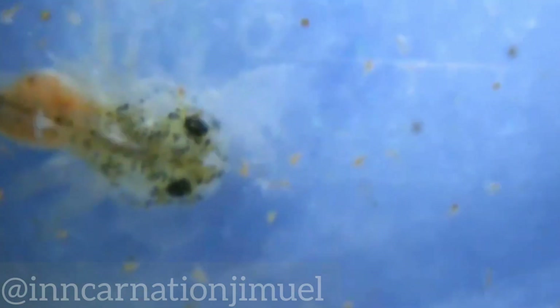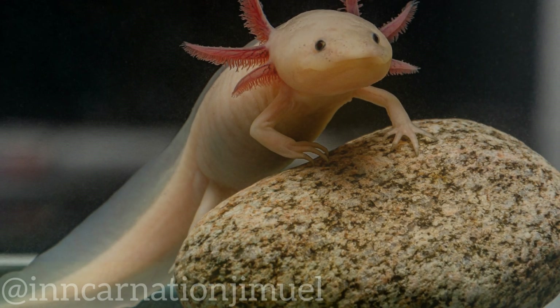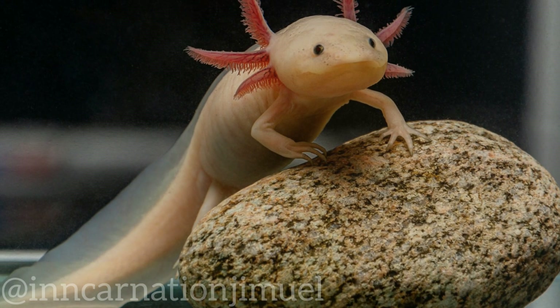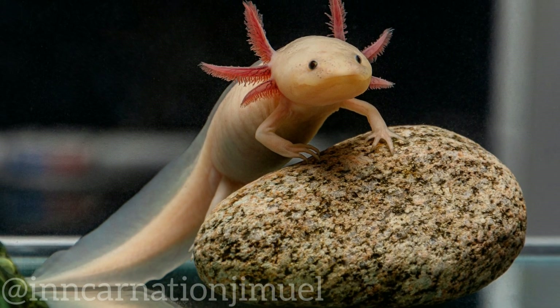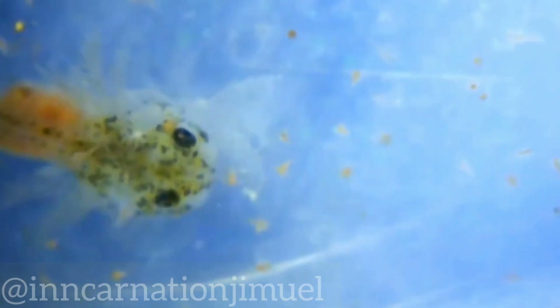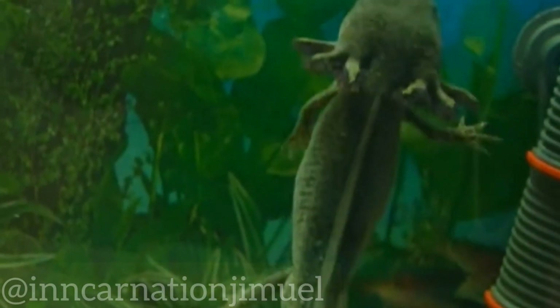The axolotl is a unique and fascinating creature, with much to offer in terms of scientific study and potential medical applications. However, it is also a symbol of the ongoing threats to biodiversity and the urgent need for conservation efforts to protect endangered species and their habitats. By working to conserve the axolotl and its habitat, we can help to preserve one of the world's most unique and important species for future generations.